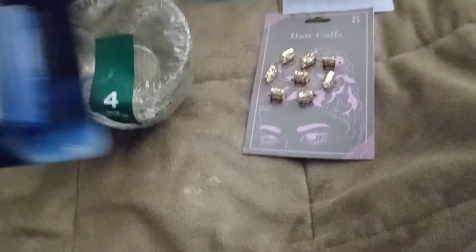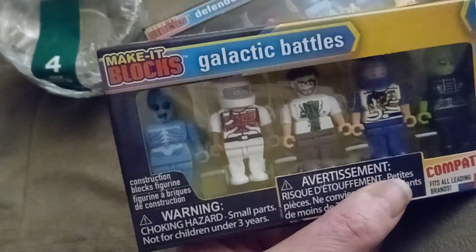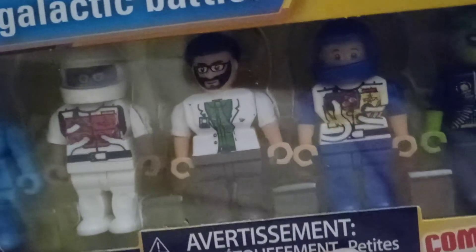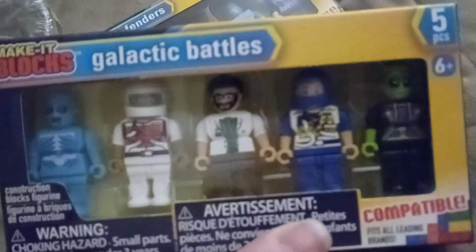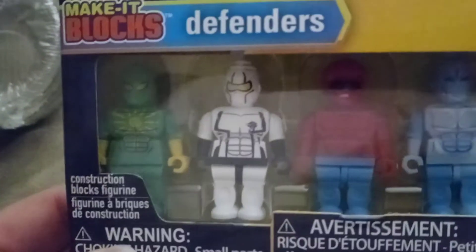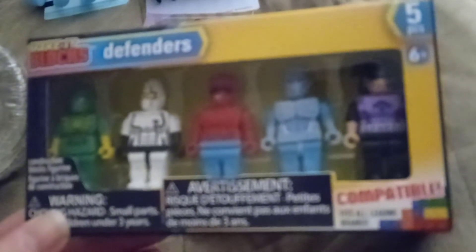I picked up some more batteries because we always seem to run out. I thought these were so stinking cute — you get five pieces, these are Galactic Battles, kind of like Guardians of the Galaxy, cartoony figures. They look like Lego men for a dollar. Then these look like superhero ones — kind of like Green Lantern, Spider-Man, maybe Batman, and one that looks like Mr. Freeze. Five of them for a dollar.